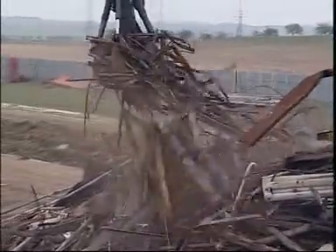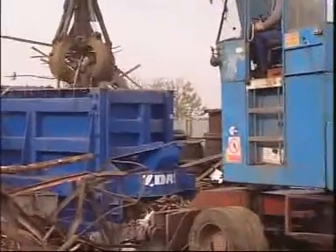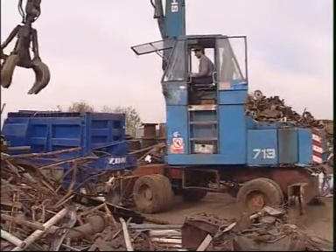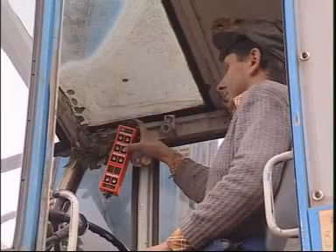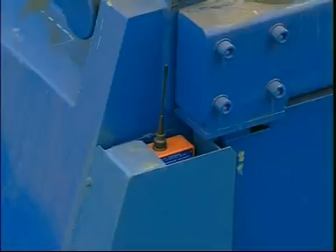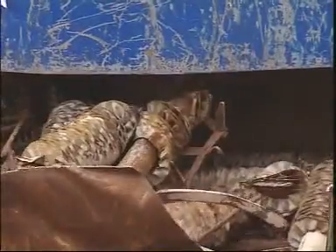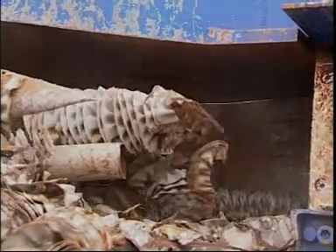To load as well as discharge the scrap, a mobile loader is used. Its driver is also used to operate the shears. By means of the portable remote control panel, it is possible to run single operations as well as run the shears automatically. The shears perform 1.8 to 3 cuts per minute. It is possible to increase the number of cuts per minute and the output of the shears when cutting bars.